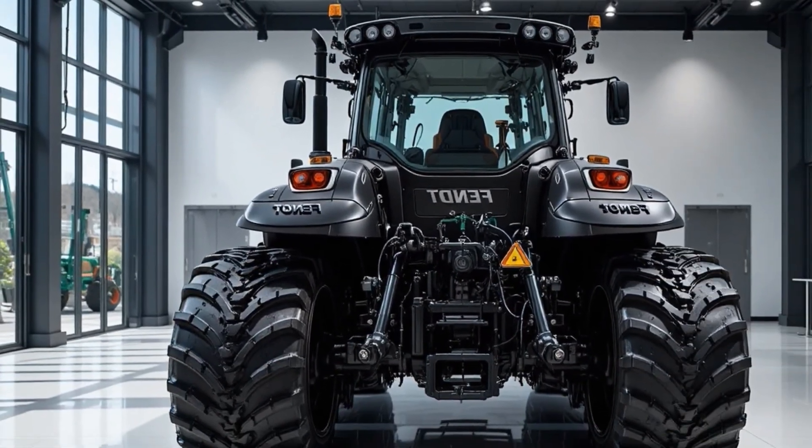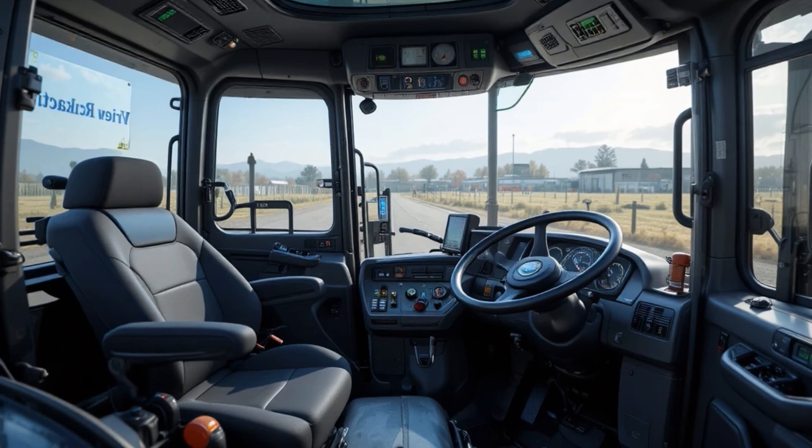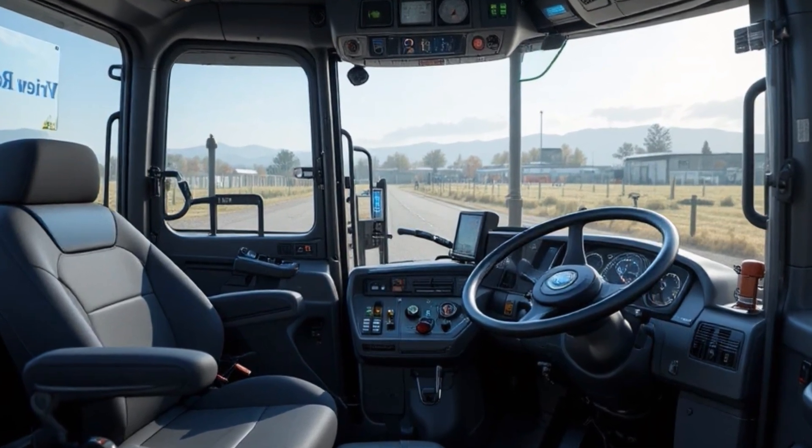While prioritizing operator safety and efficiency, for anyone looking to upgrade their fleet to a modern, high-performing, and reliable machine, the Fendt 1190 Vario stands out as a premier choice.